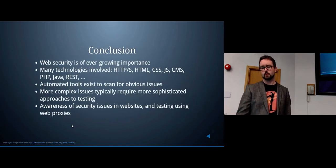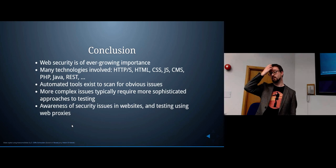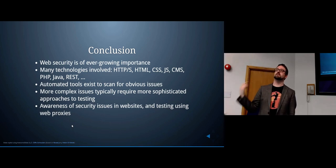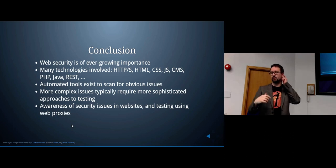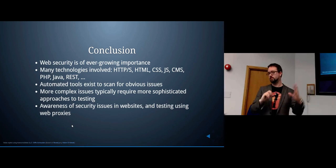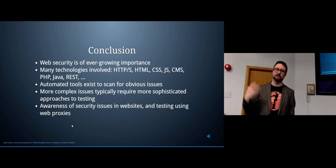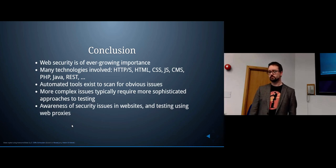In conclusion, web security is important and only getting more important as time goes on. There's lots of technology involved and I've just introduced you to a bunch of them. Automated tools can find some obvious things, but if you want to do more sophisticated testing it helps to get in there, look at what's happening, and understand what the website is actually doing. We've also talked about using web proxies as well.